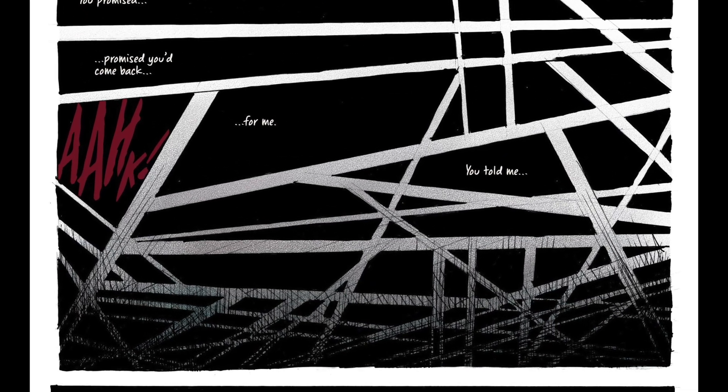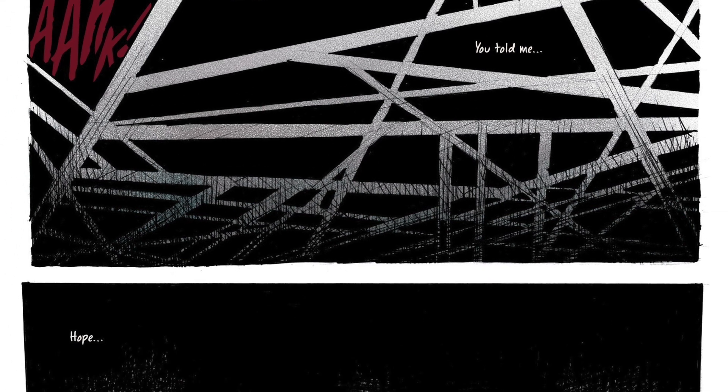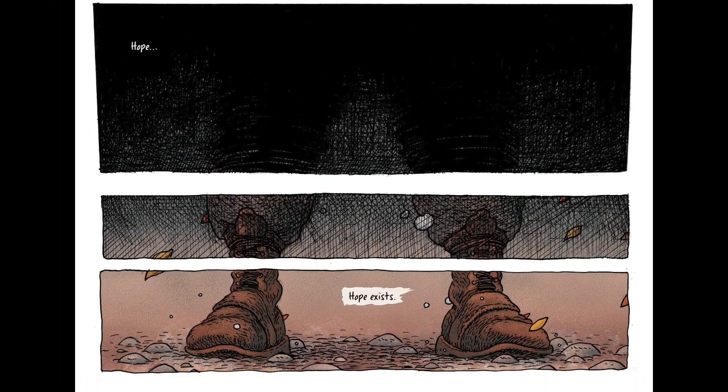The last bit of this first section on page 29 I wanted to leave alone, because this is where the panels re-merge and lead to her actually coming back to wakefulness. This is a trick I'm quite happy with — the 'hope' to 'hope exists' transition. The 'hope' is essentially still in her unconscious state, and by the time she reaches 'hope exists' she's coming back to wakefulness — a much more conscious narrative caption from her.